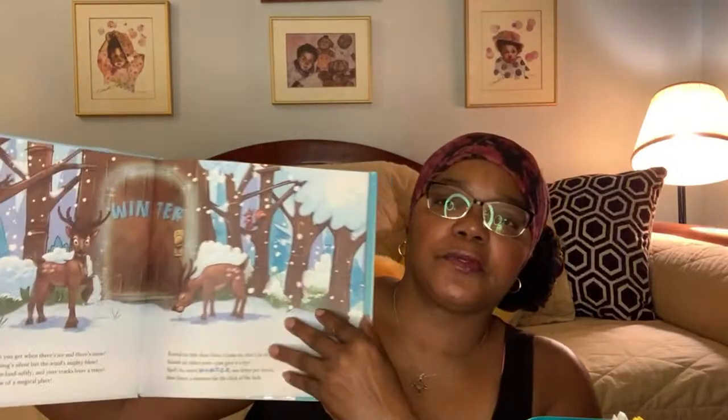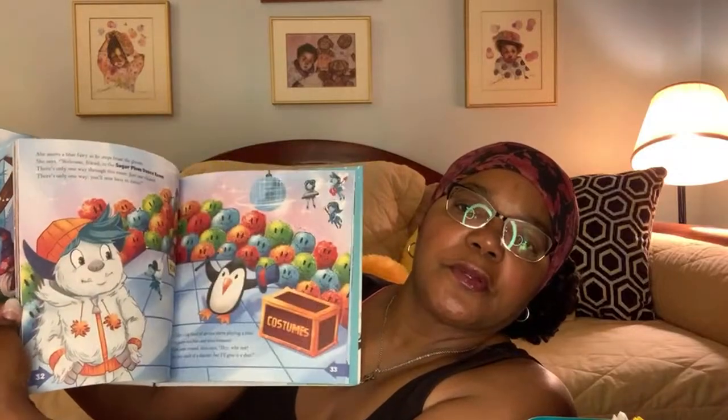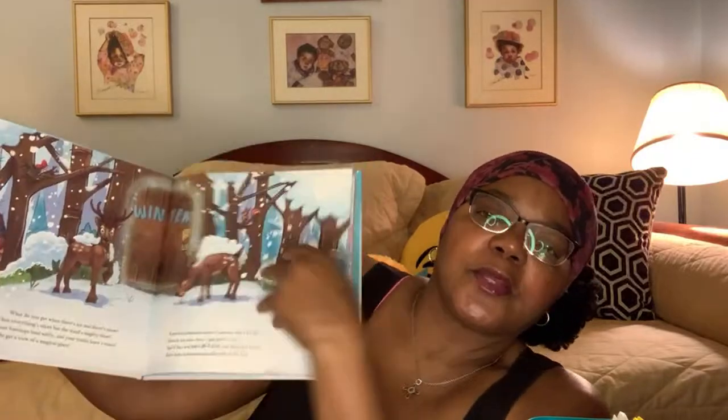And what I forgot to show you on the Jack Frost one — I wanted to give you a little bit of what the graphics look like in this book as well, just in case anyone's curious. It's very well illustrated, very colorful. I think it would be a great gift for a little boy or girl during the holidays.